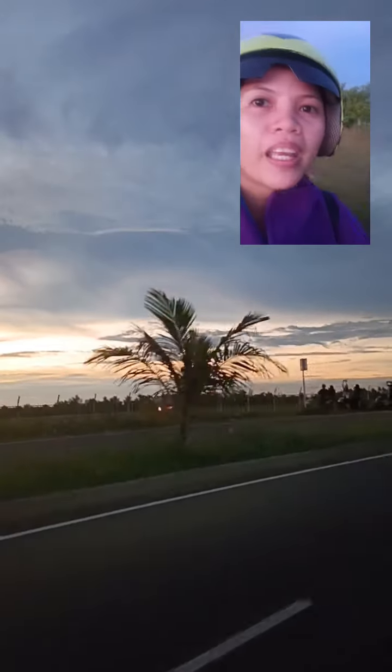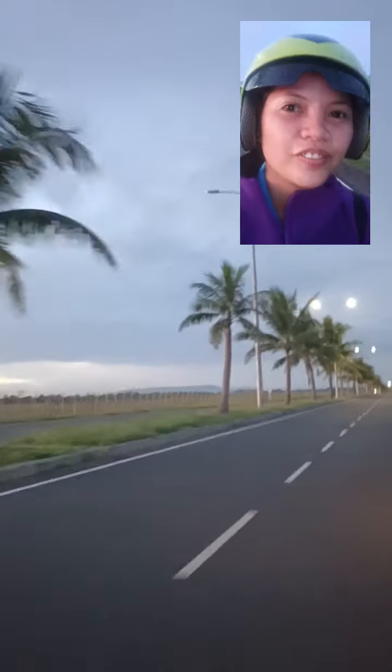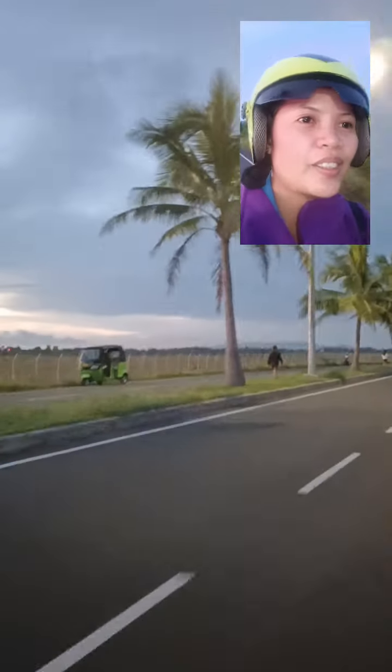There's an AirAsia plane! May dumating na plane, parang timing. May take off na plane din. At saka dito sa Airport Road, maraming nag-jojogging. Ang linaw na, promise. I really love the video.